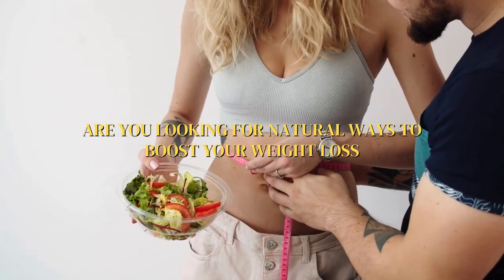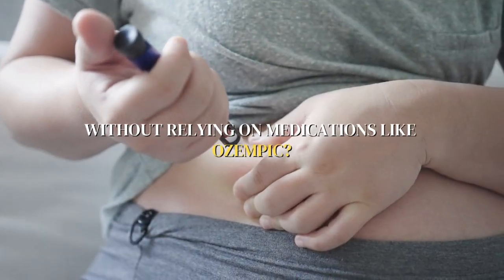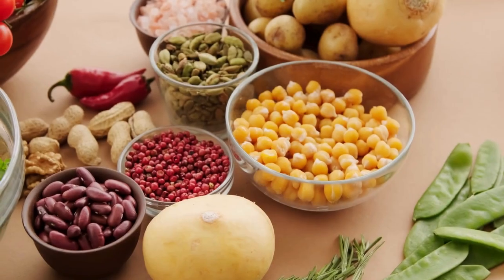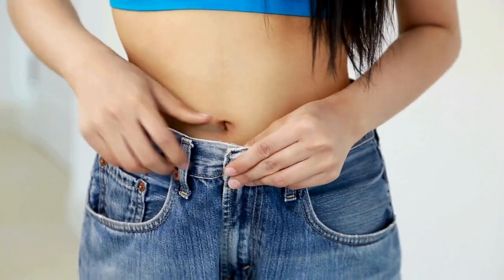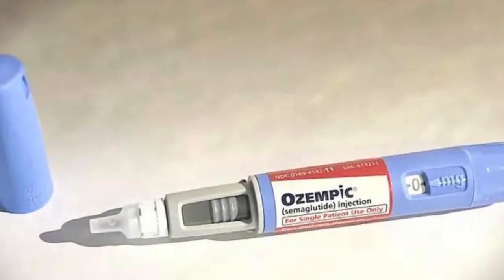Are you looking for natural ways to boost your weight loss without relying on medications like Ozempic? Today, we're talking about 5 powerful foods that can help you manage your weight by mimicking some of the effects of Ozempic.